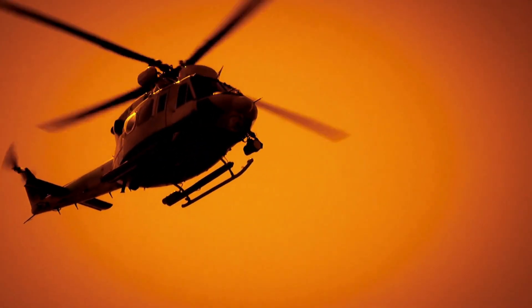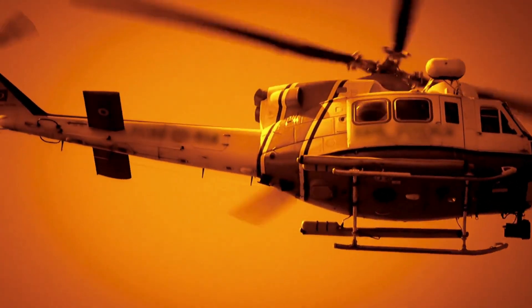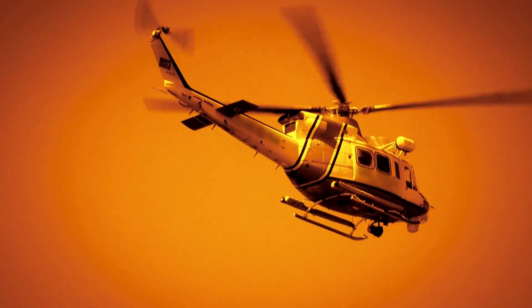Search and rescue operations also benefit greatly from drone technology. Hurricanes often leave people trapped or stranded in dangerous conditions, and traditional search and rescue efforts can be hindered by hazardous terrain, collapsed structures, or flooded roads. Drones can quickly scan large areas using thermal imaging cameras to detect heat signatures that indicate the presence of people.